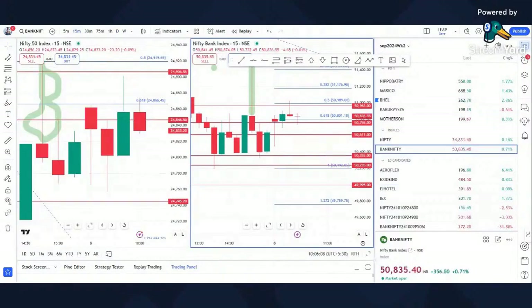The 24,900 put is getting close to a century — around 90-90. The 24,800 call and 24,900 call are in play. 24,800 call — I need a crash for things to go lower.